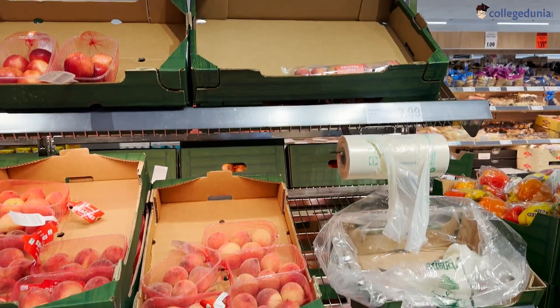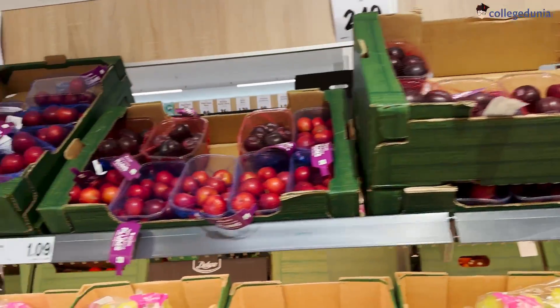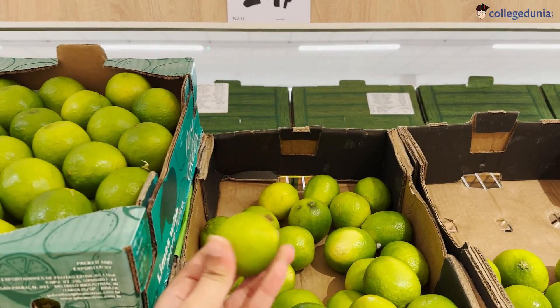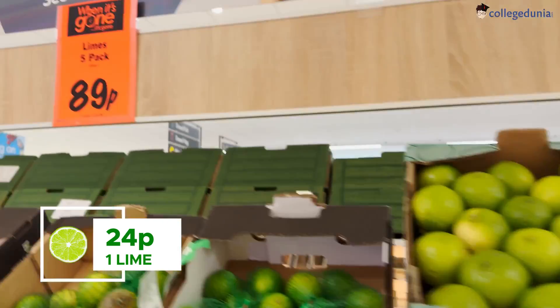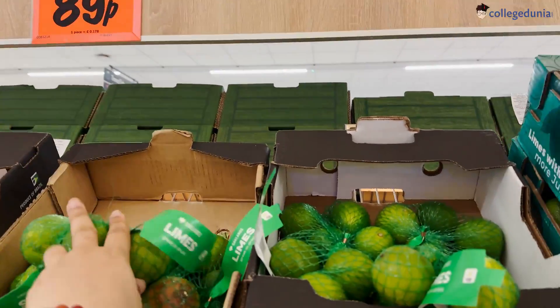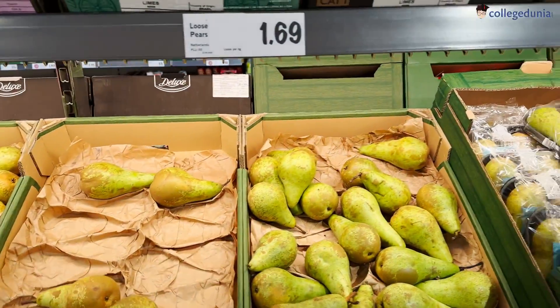There are more fruits here, but coming back to the important point of nimbu — limes are very expensive here compared to India. Even from Mumbai where I'm from, we get a lemon for 10 rupees but here you get it for 24p each. So if you want to save money, keep buying a small lemon juice bottle instead.